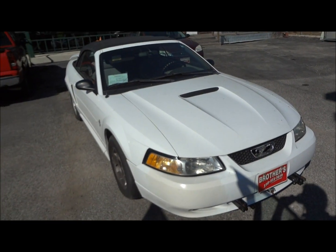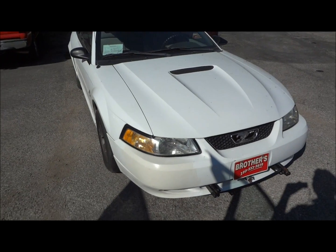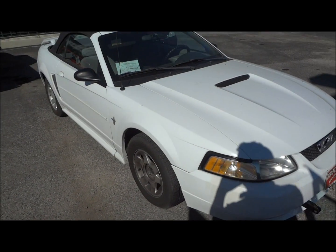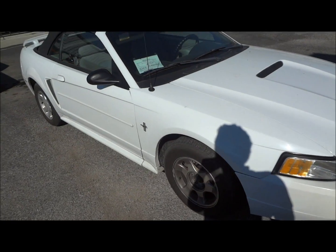So today I'm here to bring you this beautiful 2000 Ford Mustang V6 Convertible. This is going to be a complete and in-depth review of the Mustang.